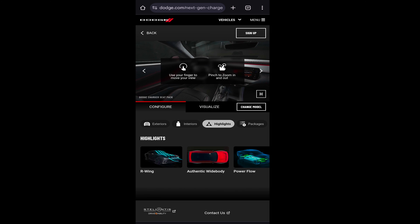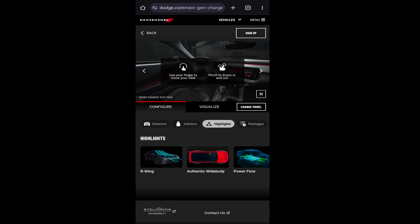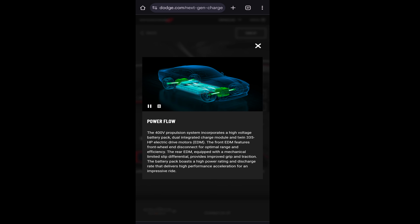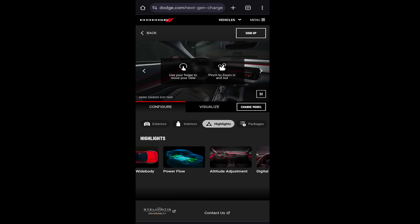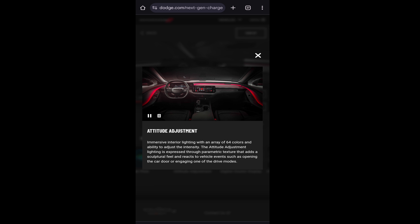Check out the highlights. Got an R wing. Patent pending front aero pass-through — I wonder if they're going to get the patent for that. Authentic wide body — so the car is just wide by itself, it's not a kit. Power flow. High voltage battery pack. Attitude adjustment — is somebody going to slap the shit out of me for even considering buying one of these things? That must be what that is.